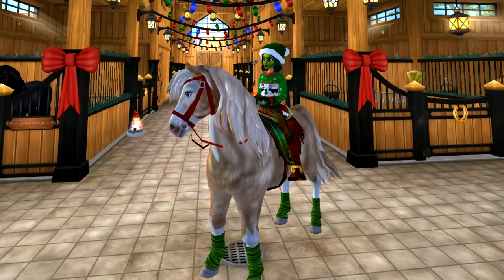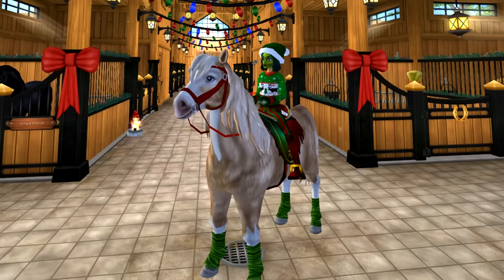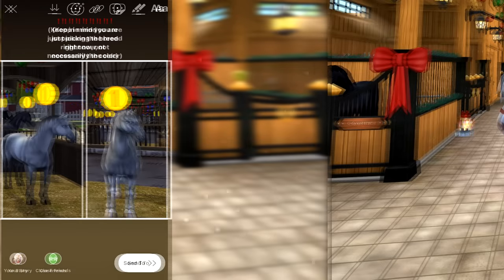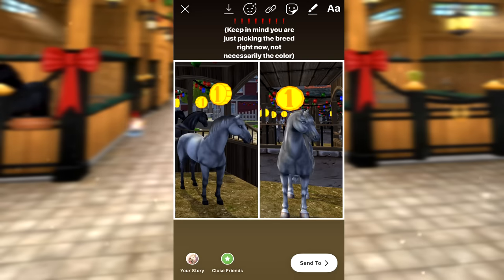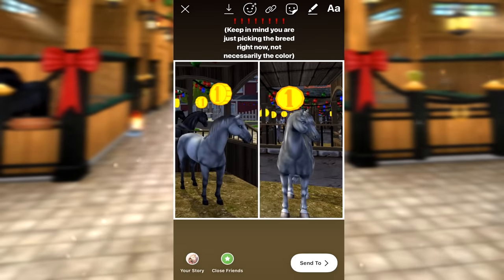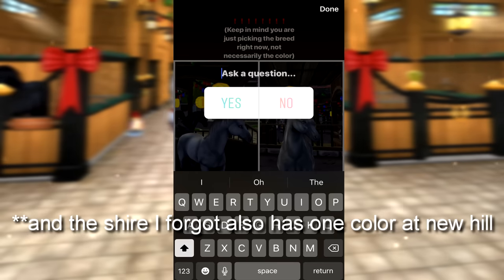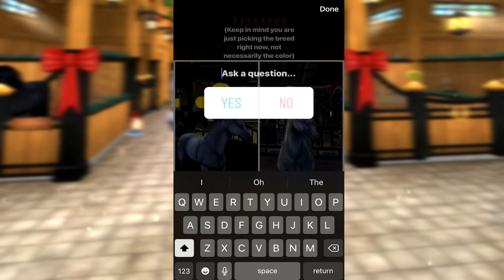Now we have to go through all the breeds - I'm putting them all in a random picker to determine the matchup order. The first post is Lipizzaner versus Friesian Sport, those were the two breeds that came out first. Keep in mind you are just picking the breed right now, not necessarily the color. A lot of these breeds have multiple colors, except the AQH and Thoroughbred, so I'll be doing a battle of the colors if you choose a breed with multiple options.